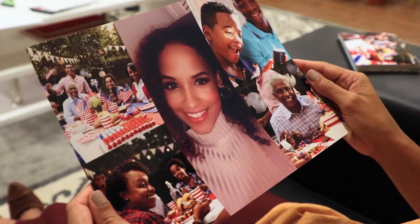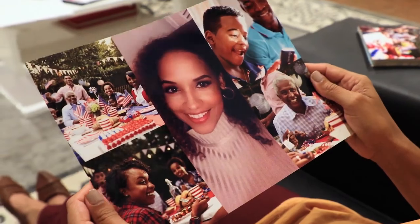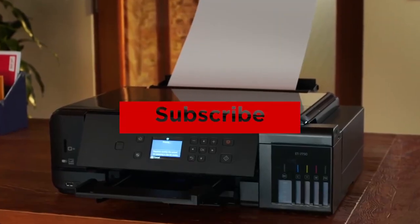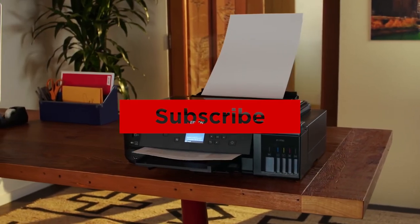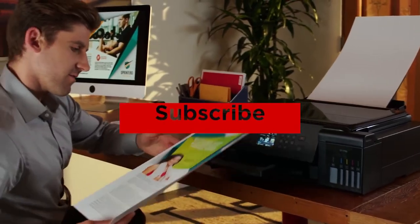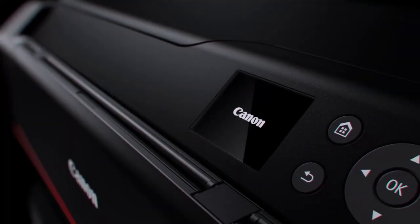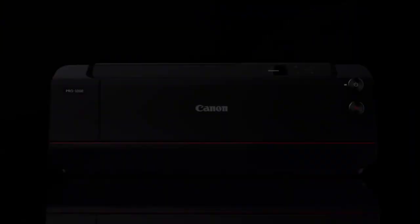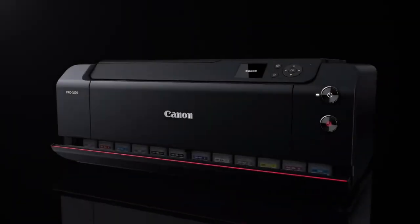Alright guys, that's all for now. If you enjoyed this video, please go ahead and leave a like. If you're new to the channel and you like the video, consider subscribing — we do our best to keep you up to date with the best products on the market. Be sure to check out the description for links to find the most up-to-date pricing on all the products mentioned. Hope you all have a great day, and we'll see you back here soon for the next video.